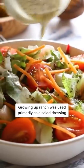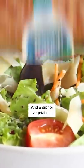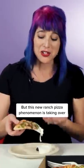Growing up, ranch was primarily used as a salad dressing and a dip for vegetables. But this new ranch pizza phenomenon is taking over.